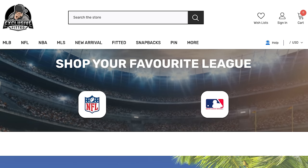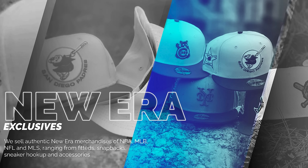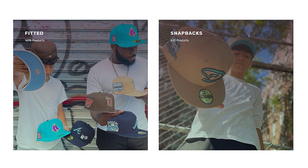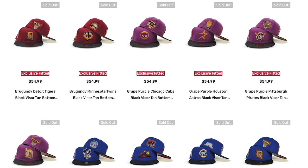Next we have Exclusive Fitted — they've got some seriously dope hats on this website; some of these colorways are extremely fire. But one of the problems with a dope colorway, whether on sneakers, clothing, jerseys, or hats, is that everybody's going to like it, which means it'll probably sell out. So when it comes to their website, stay tuned to what they have going on because the hot colorways go quick and you can definitely miss out.